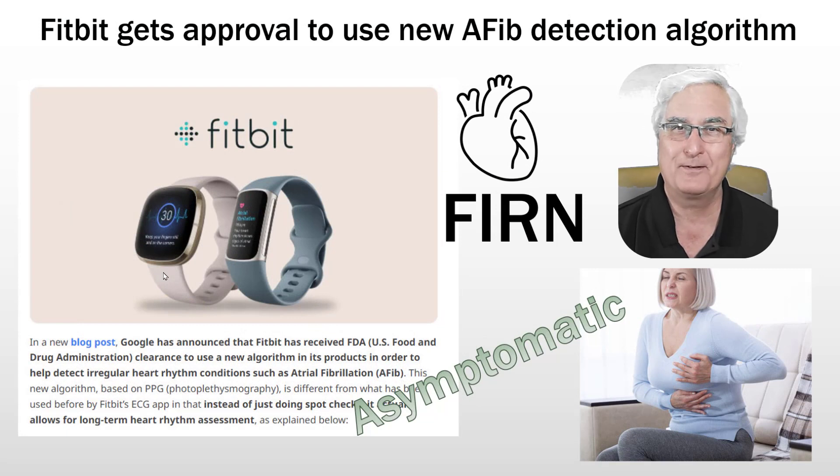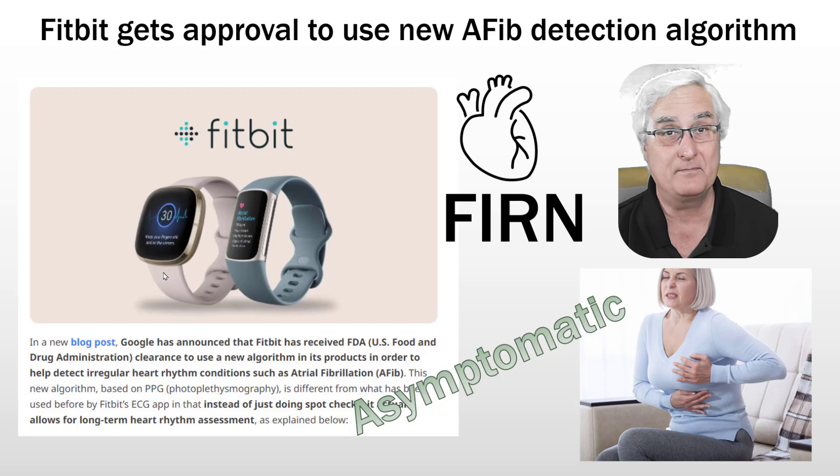The problem with atrial fibrillation is that a lot of patients don't have symptoms, so they never know that they actually have it. The first time is when they present to the emergency department with a stroke.